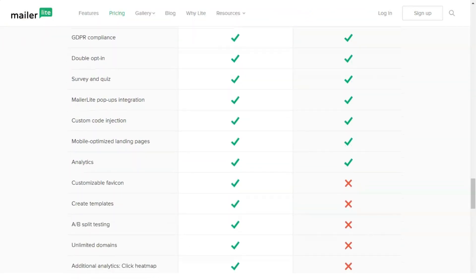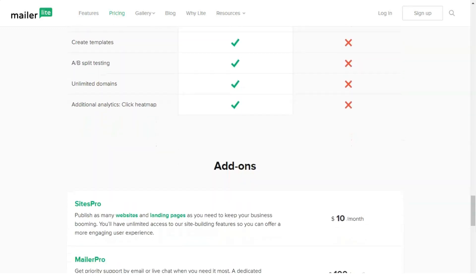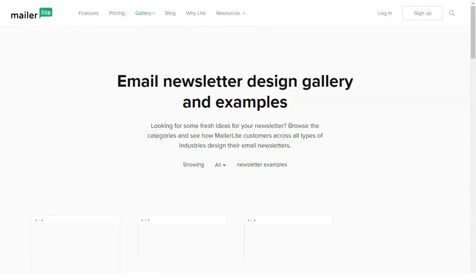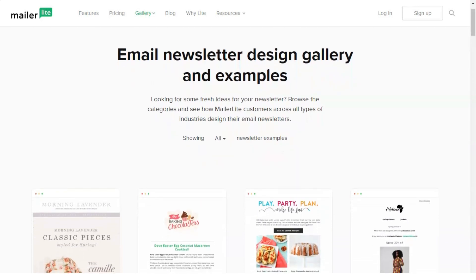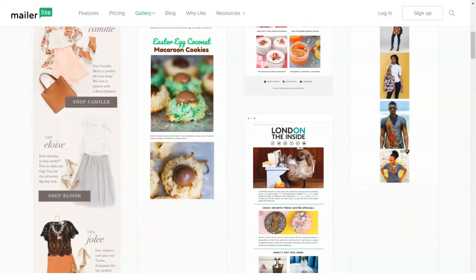MailerLite currently integrates with 40-plus compatible apps. Its A/B testing functionality gives you the choice to either copy your first version and change a couple of variables, or design two emails from scratch. For the most effective test, I recommend changing as few elements of the campaign as possible. MailerLite makes it easy to choose which elements you'll test and automatically sends the winning design to most of your email list when the test is over.